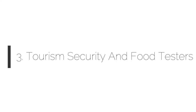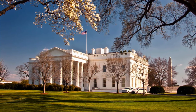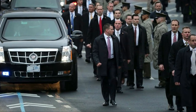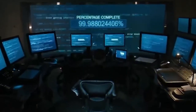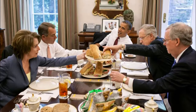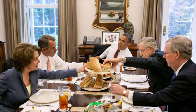Number 3: Tourism Security and Food Testers. Despite such heavy security, the general public can still visit the White House. Any visit request must be submitted 21 days in advance, and the applicant is tracked for those 21 days. Additionally, a food tester tests the President's meals to determine if there is any flaw or risk, before the President receives it.